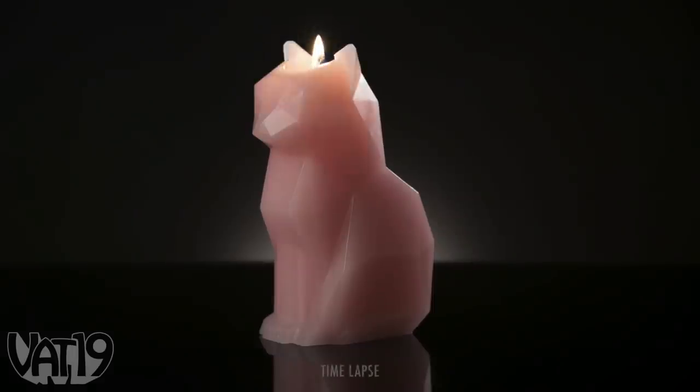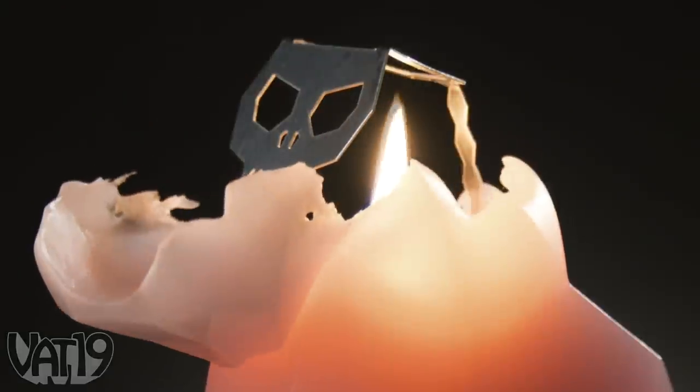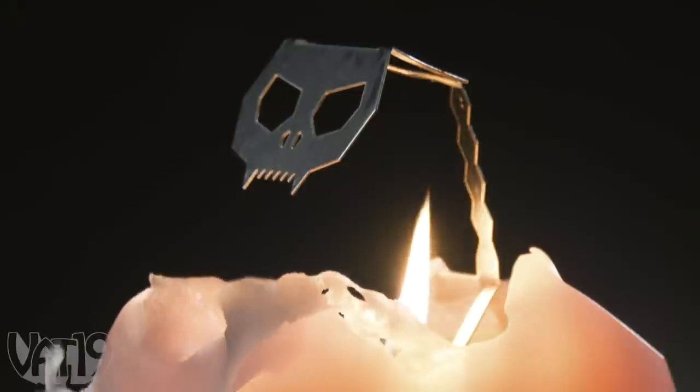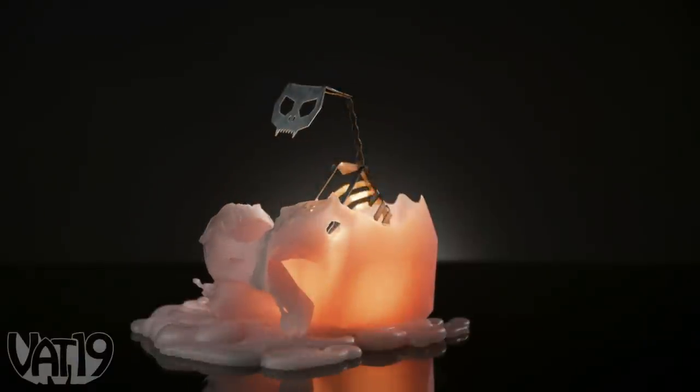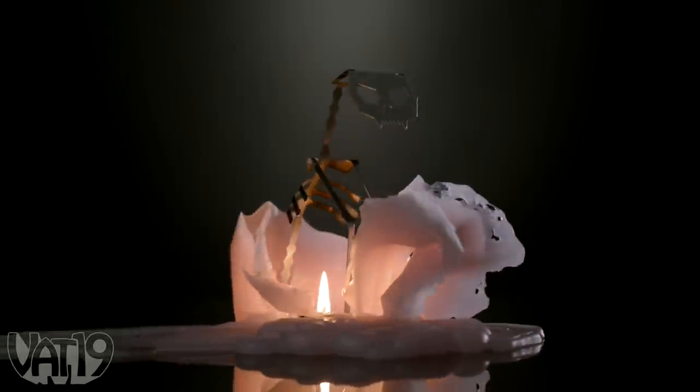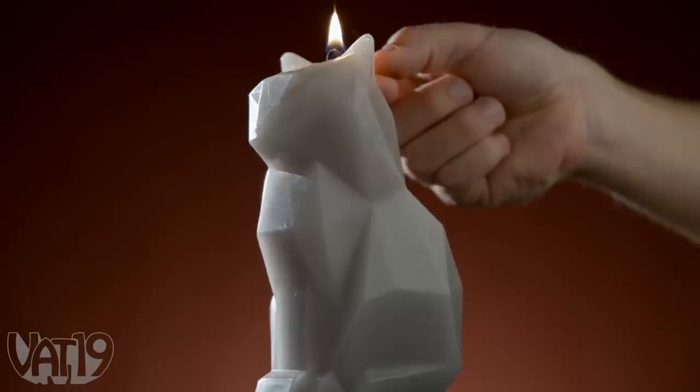When lit, the PyroPet becomes a modern kinetic sculpture. Over a 20-hour burn time, the unscented wax melts away, revealing a metal skeleton within the candle. The geometric forms of the cat and skeleton ensure the transformation remains more mesmerizing than macabre.